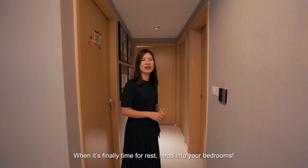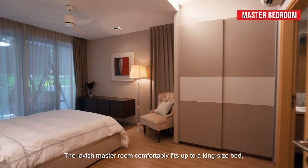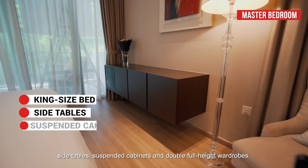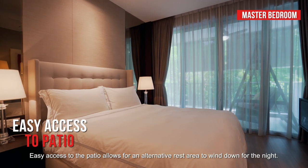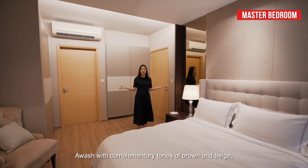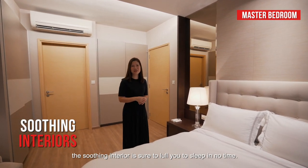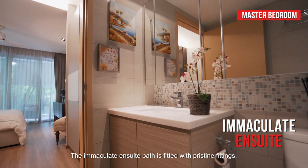When it's finally time for rest, head into your bedrooms. The lavish master room comfortably fits a king-size bed, side tables, suspended cabinets and double full-height wardrobes. Easy access to the patio allows for an alternative rest area to wind down for the night. Awash with complementary tones of brown and beige, the soothing interior is sure to help you sleep in no time. The immaculate ensuite bath is fitted with pristine fittings.